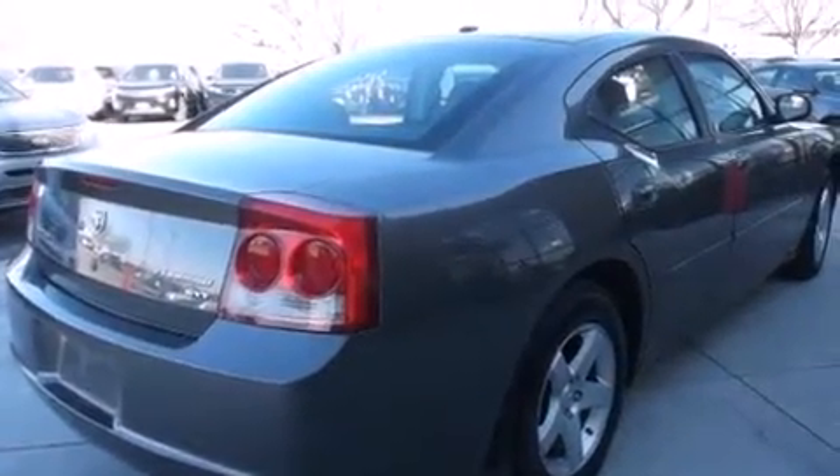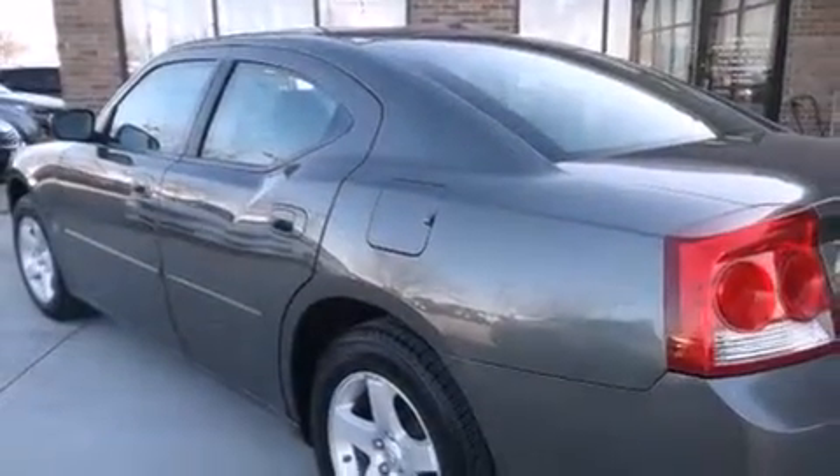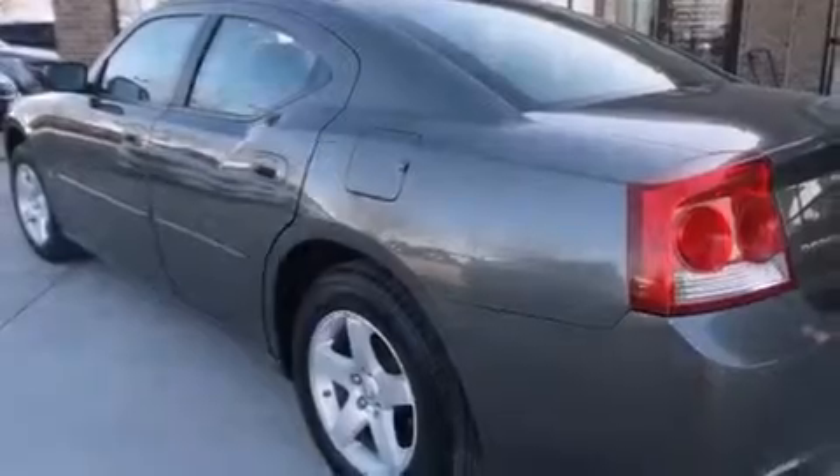All of the following features are included: a low-tire pressure indicator, a power driver's seat, cruise control, a CD player, dual air bags, three-point rear seat belts, rear seat child-proof door locks, air conditioning, and a split-folding rear seat.